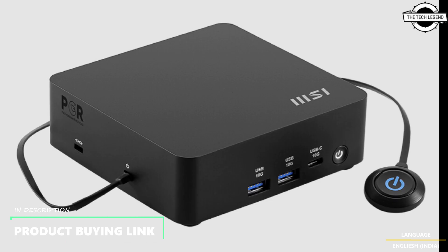Security is further enhanced by the inclusion of dTPM — discrete Trusted Platform Module — which offers hardware-level encryption to safeguard sensitive information. Additionally, MSI Power Link technology enables users to power on the device directly from a selected MSI monitor, which is particularly beneficial when the device is mounted behind a screen, allowing for a cleaner and more space-efficient setup.